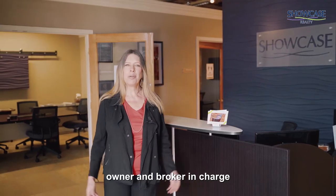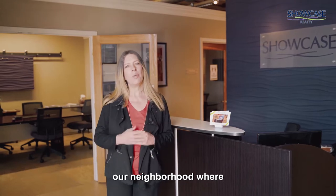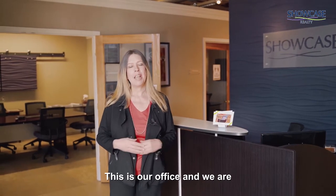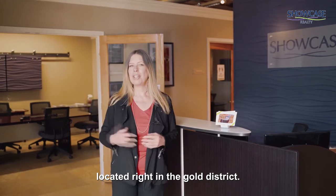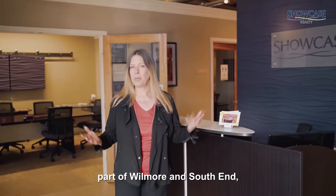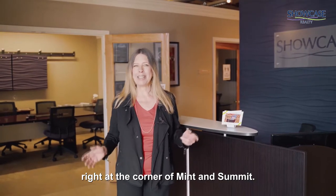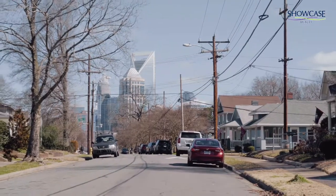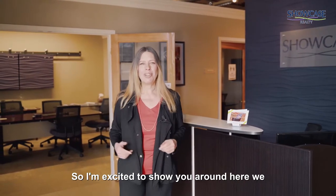Hi, I'm Nancy Braun, owner and broker in charge of Showcase Realty, and I want to show you our neighborhood where Showcase Realty is located. Our office is right in the Gold District, near Wilmore, part of Wilmore and South End, right at the corner of Mint and Summit. This is a whole area that's full of growth, development, and an entertainment district, so I'm excited to show you around.